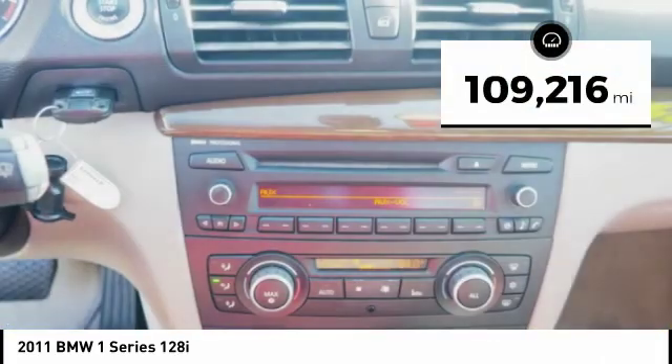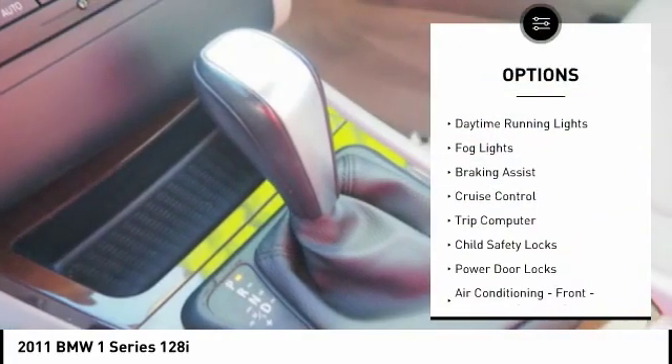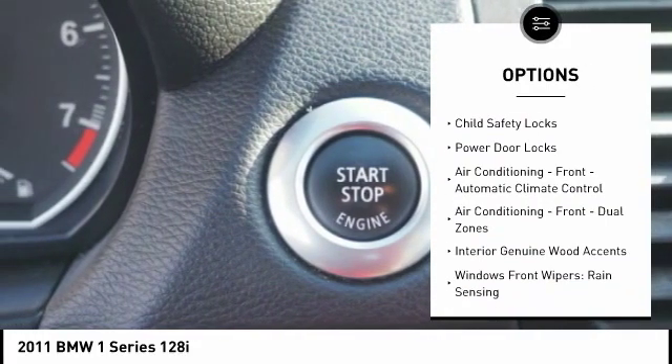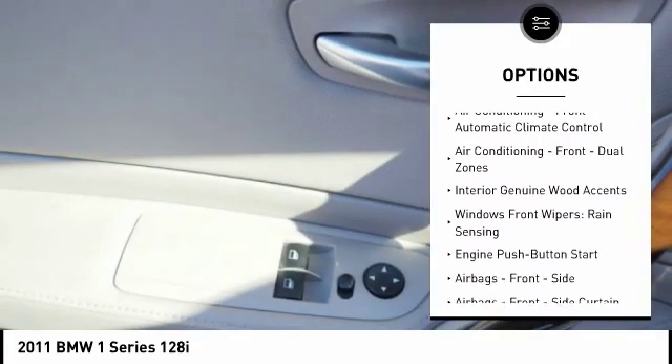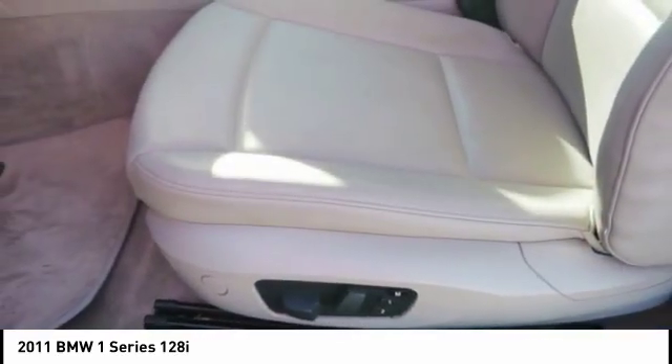Here are some of this vehicle's great options: hill descent control, traction control, stability control, daytime running lights, fog lights, braking assist, cruise control, trip computer, child safety locks, power door locks. Come take a test drive today.